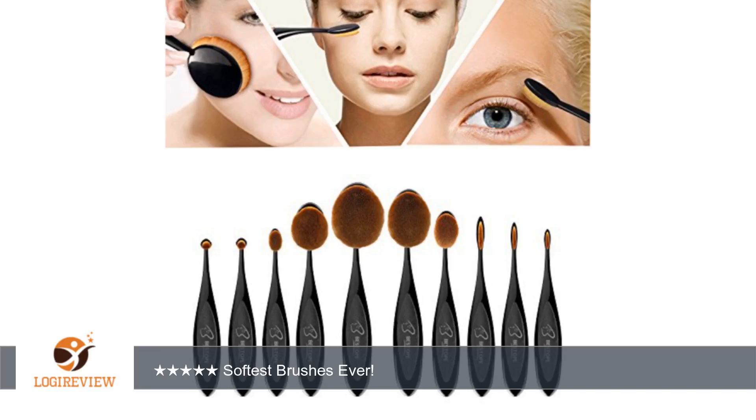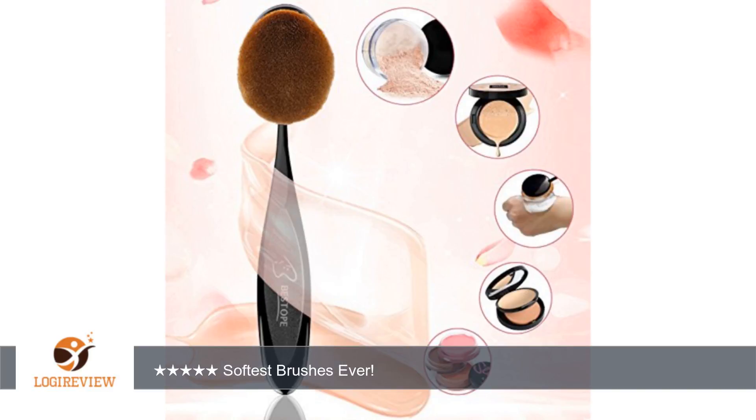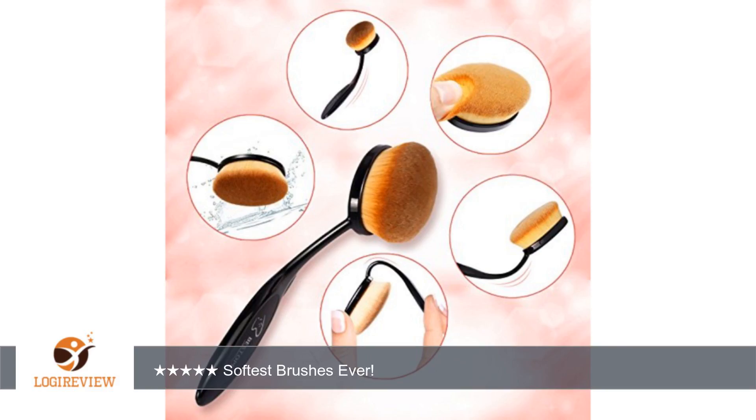My teen daughter and I had a mild obsession with cosmetics and beauty products. We love good quality beauty products and accessories. We were pleasantly surprised with how nice these makeup brushes were.